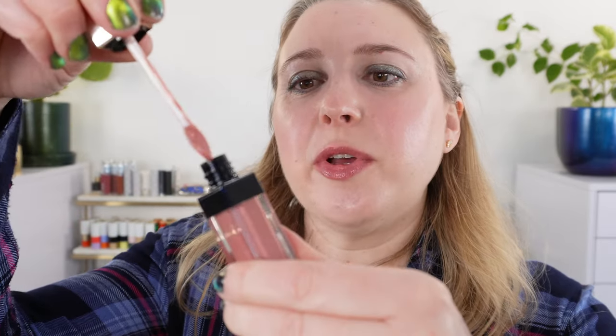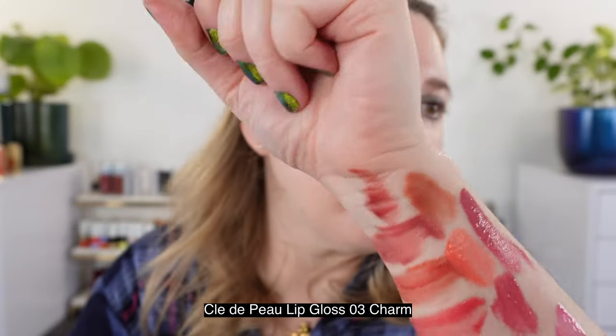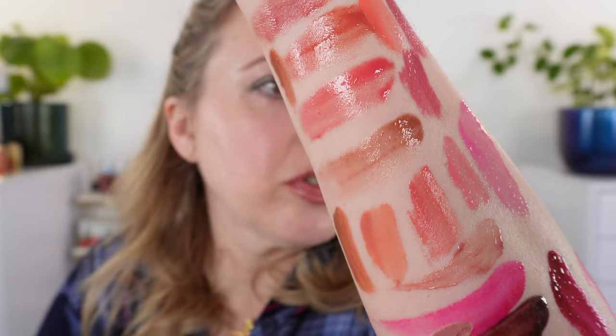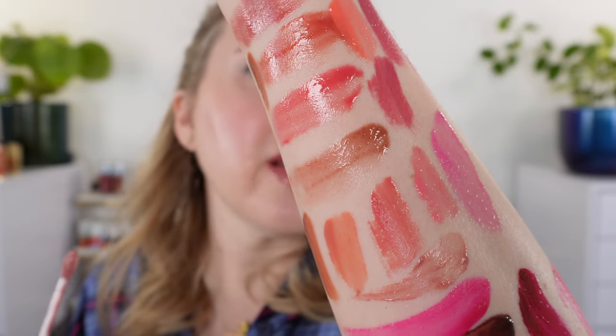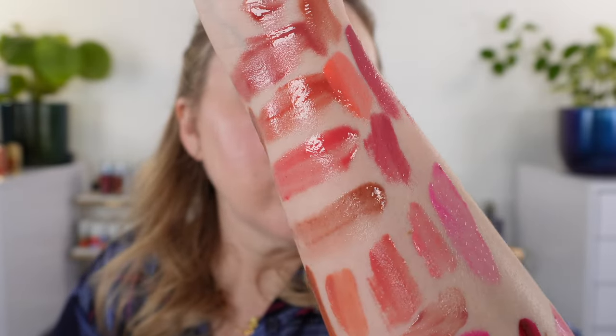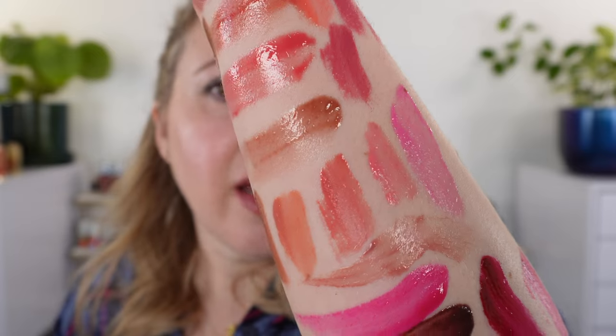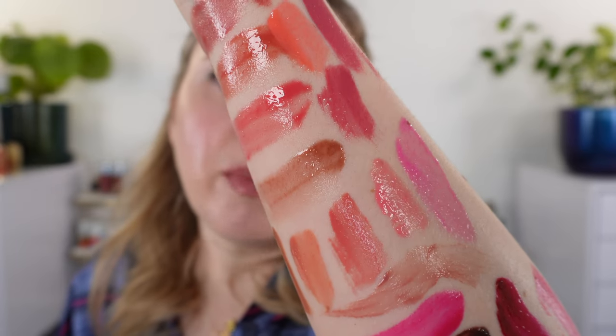I also wanted to show you one of the Clé de Peau lip glosses with that wand I absolutely love — notice the curvature, which really helps you put on just a little bit or a lot of product. The shade here is Charm. You can see the actual Clé de Peau glosses have a similar texture to the Lisa Eldridge glosses, but still a little bit lighter weight. You can see how the texture applies in comparison to a liquid lipstick in terms of pigmentation, smoothness, and so forth.